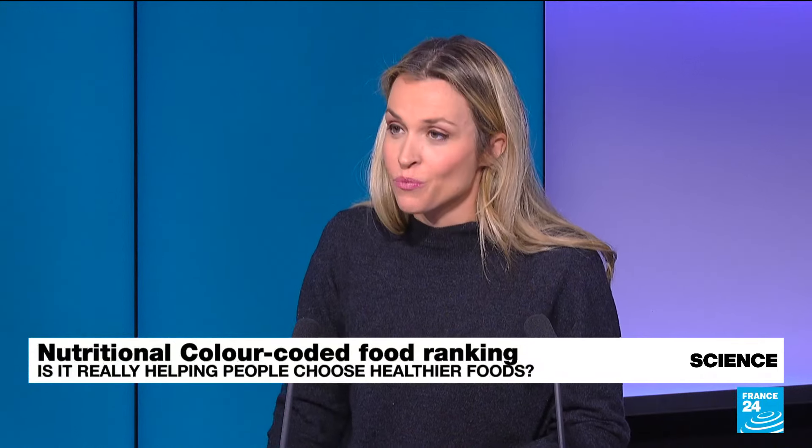That's actually a very good question. 64% of French people actually choose one product over another depending on that Nutri-Score. And, of course, it has a huge impact on product sales.